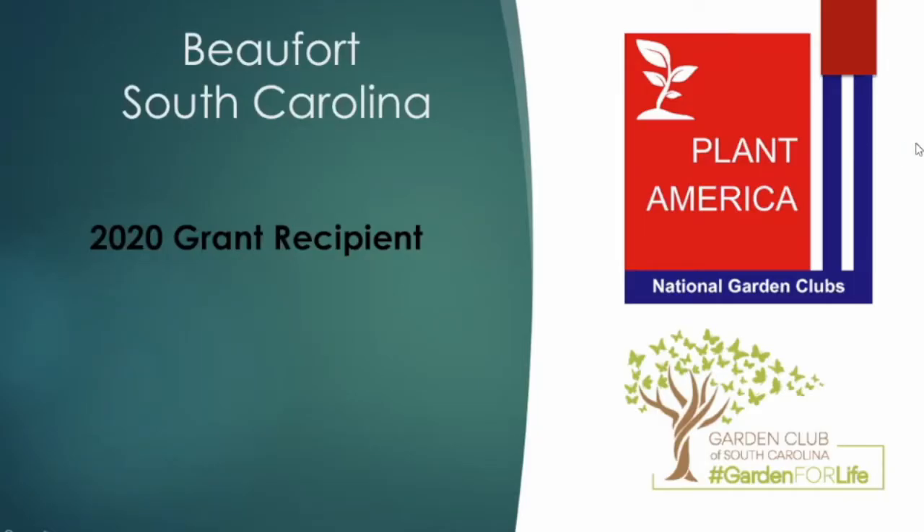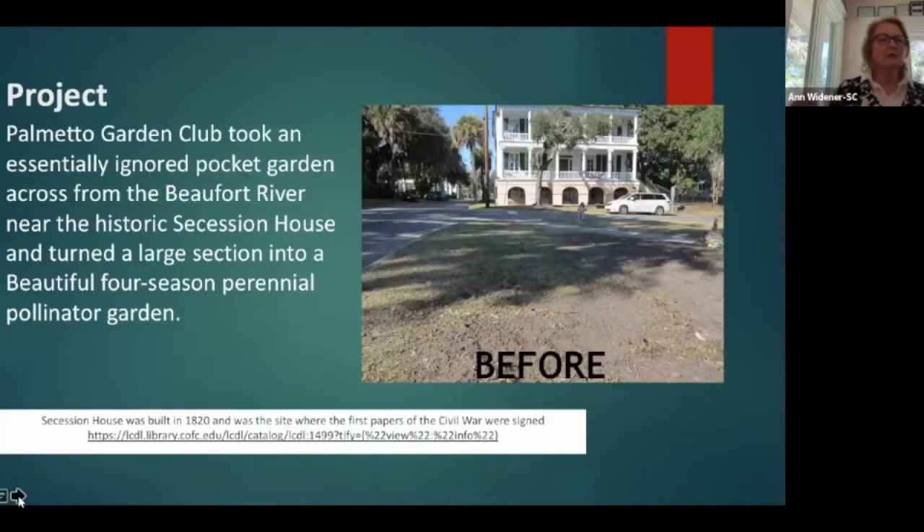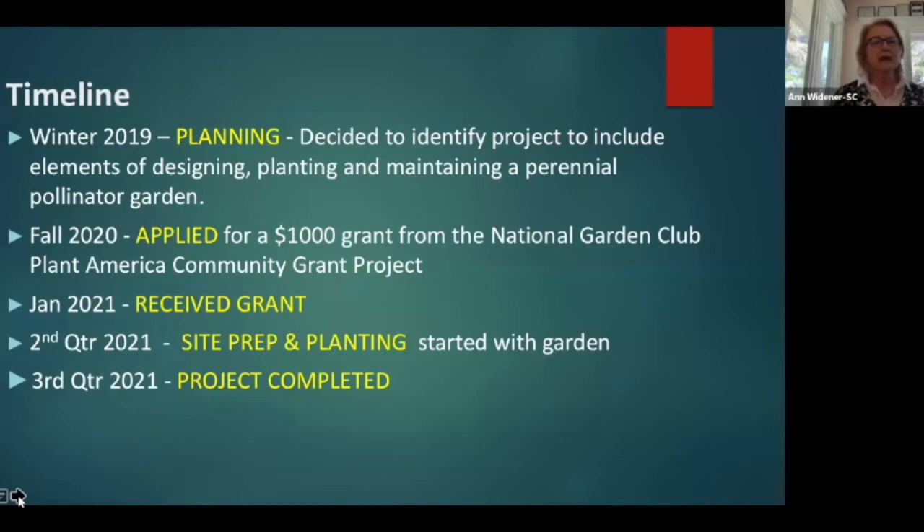Our next project comes from Beaufort, South Carolina, and the Palmetto Garden Club, who created a pollinator garden where one had not been before. Here to present that is Ann Widener. I'm Ann Widener, past president of Beaufort Palmetto Garden Club. We planted a Secession Park pollinator garden project — we took a small, ignored pocket garden right on the main street of Beaufort, across from the Beaufort River and in front of the historic Secession House, and turned it into a beautiful four-season pollinator perennial garden. Our timeline began in the winter of 2019, when we decided to identify a project that would include designing, planting, and maintaining a perennial pollinator garden.